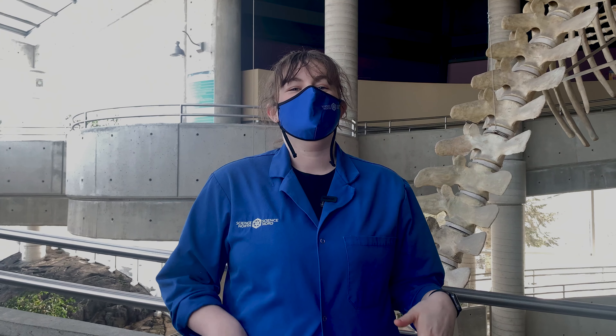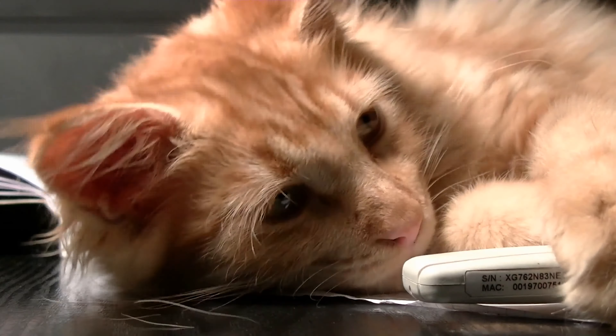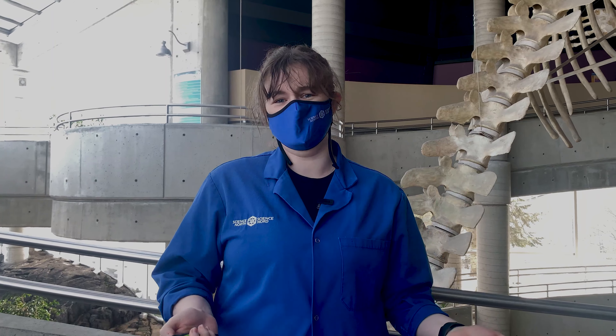Unfortunately, these pumps can get clogged really easily with things that don't belong, like hair, pet fur, and dental floss. When this happens, it's someone's job to go in and unclog everything so that it can continue to work efficiently.